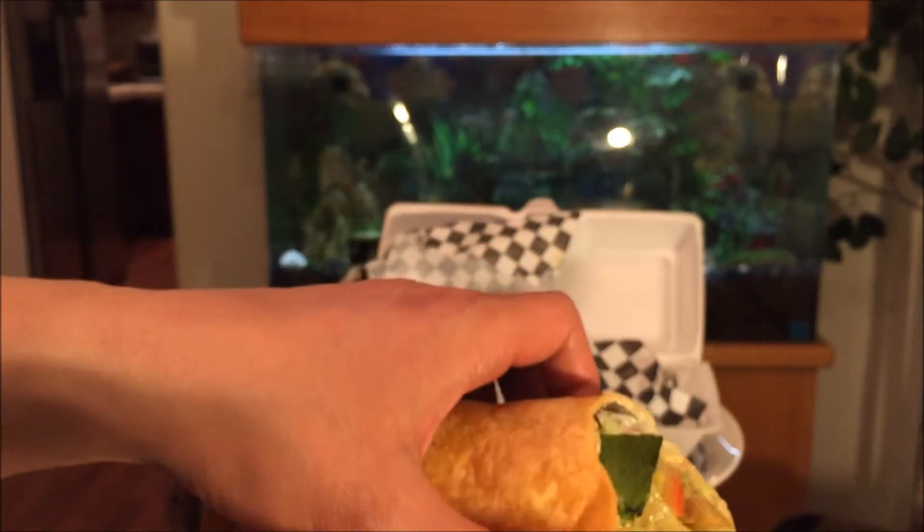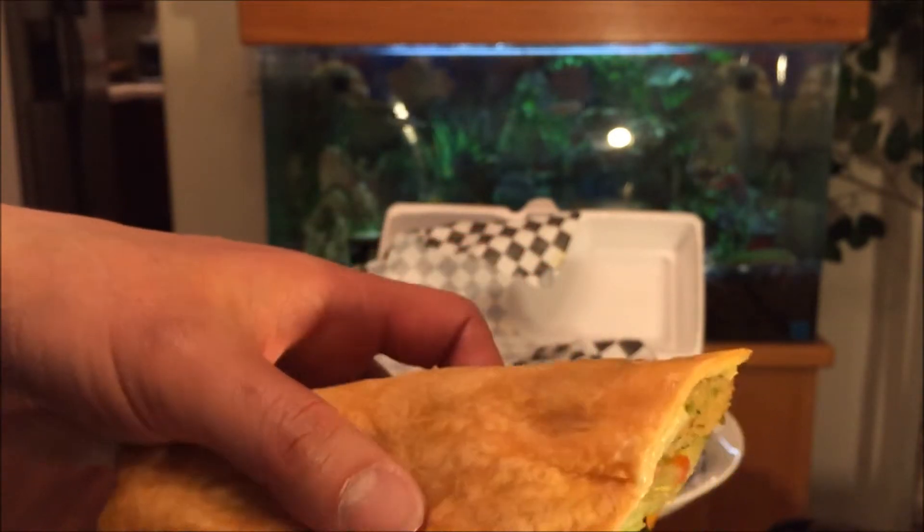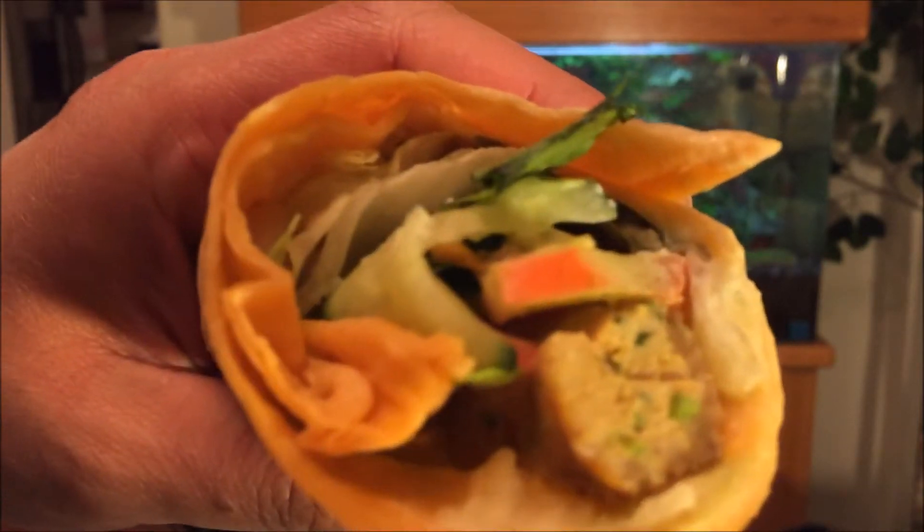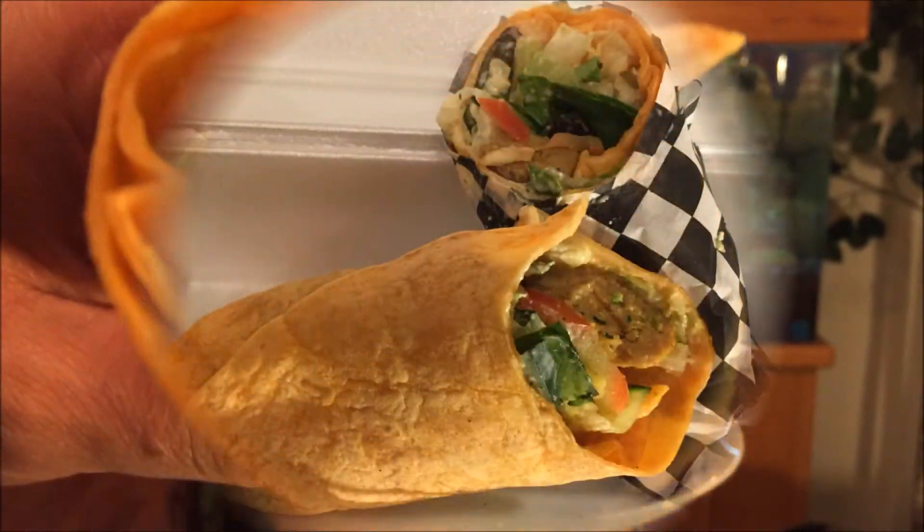Gourmet food, you know. You guys must be crazy to think I'm always reviewing fast food. Once in a while I'm hitting you guys up with the gourmet food. Let's get into it.